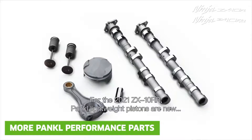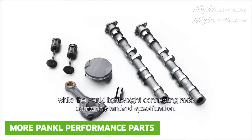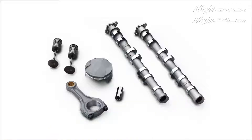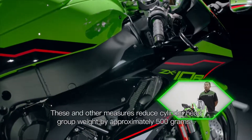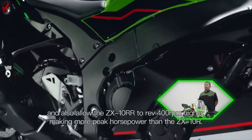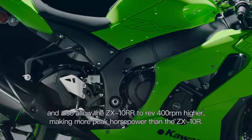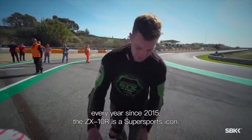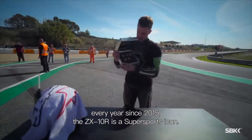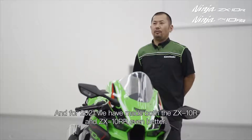For the 2021 ZX-10RR, Pankl lightweight pistons are new, while the Pankl lightweight connecting rod comes as standard specification. These and other measures reduce the cylinder head group weight by approximately 500g and also allow the ZX-10RR to rev 400 RPM higher, making more peak horsepower than the ZX-10R. As the machine that has carried racers to the World Superbike Championship every year since 2015, the ZX-10R is a super sports icon — and for 2021, we have made both the ZX-10R and the ZX-10RR even better.